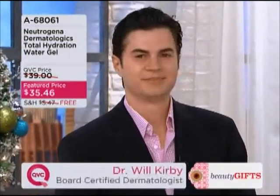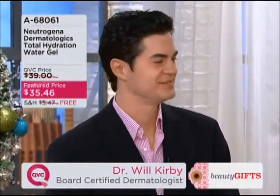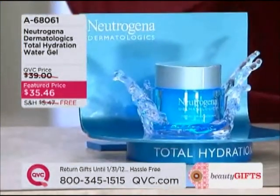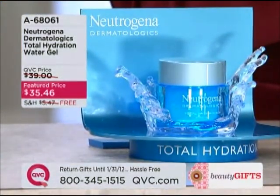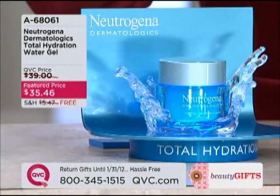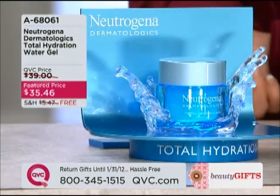Dr. Will comes to us from Beverly Hills in California. He is a board-certified dermatologist. He has worked with Neutrogena Dermatologics, which is a professional science level of the Neutrogena line that you normally see in the stores — this is another level above, not normally seen in the stores. Dr. Will, good to have you here.